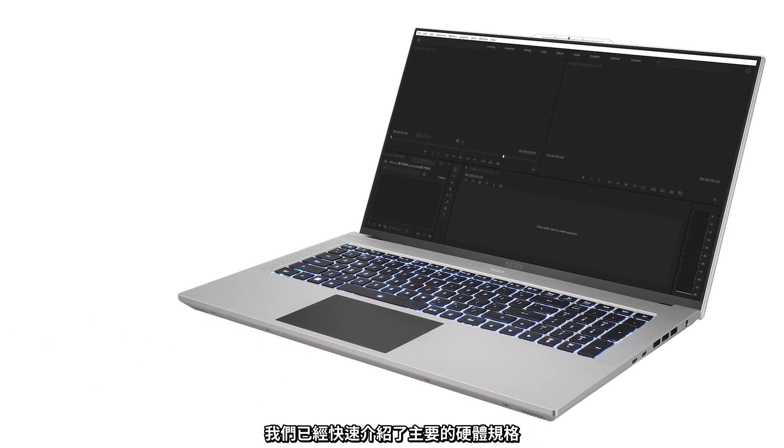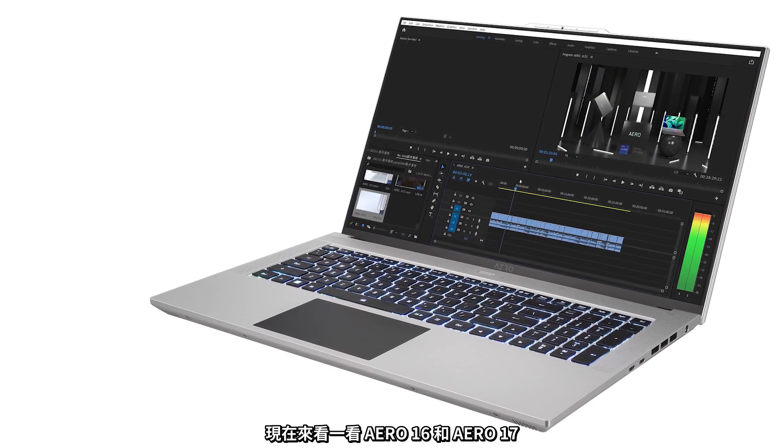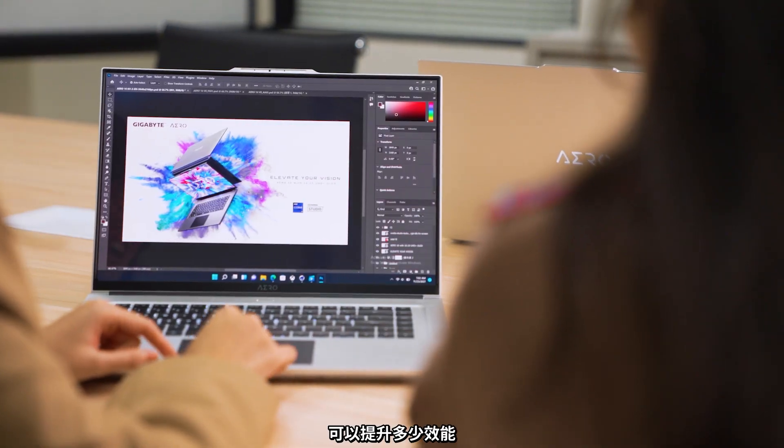We've quickly covered the key hardware specs. Now, let's take a look at how much performance gain the Aero 16 and Aero 17 can bring to the table.